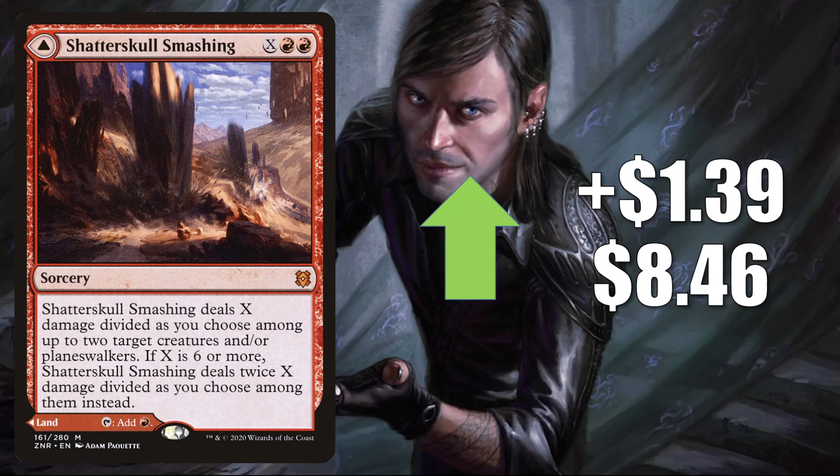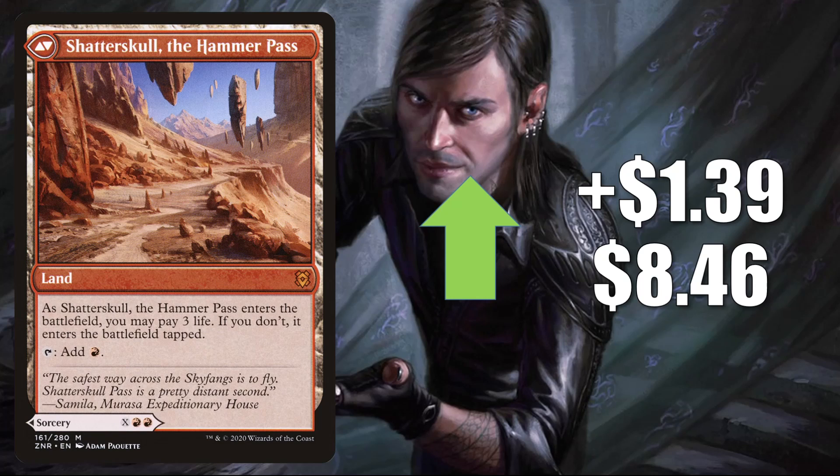The first card going up is Shatterskull Smashing. This goes up $1.39 to $8.46, and simply this is seeing a ton of play in multiple formats right now. In Standard, it's in Izzet Dragons, which again is very popular, also in Izzet Control, Temur, Naya, Jund, Rakdos midrange, Gruul Werewolves, Gruul aggro. In Pioneer, this is in Gruul Ramp. In Modern, it's in Charbelcher — that deck's seeing play now in the format — also in Red Eldrazi and Jeskai Stoneblade.